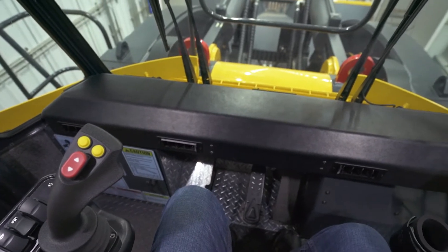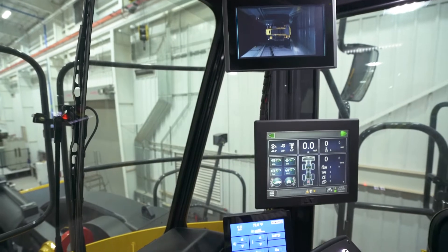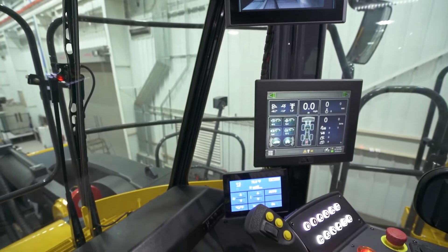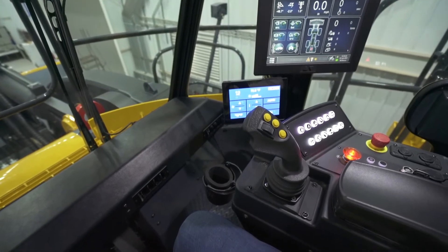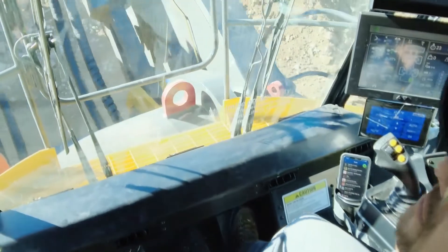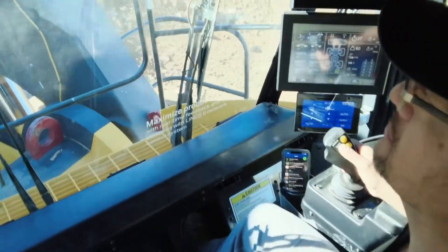The ergonomic zone is basically having everything within reach of the operator without overextending themselves. So all of your common or repetitious functions are right there so that you don't have to reach or stretch or lose focus of your digging by moving your eyesight or moving your body to get something. Everything is within arm's reach of the operator.